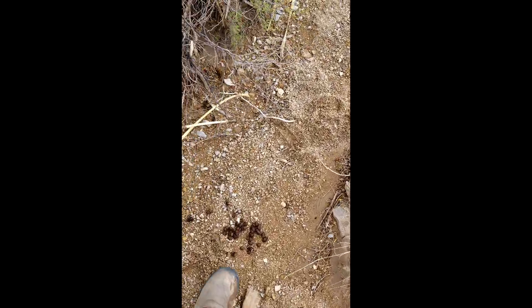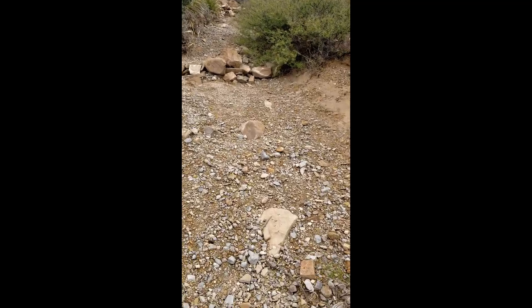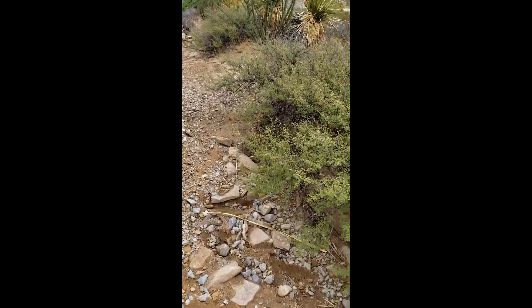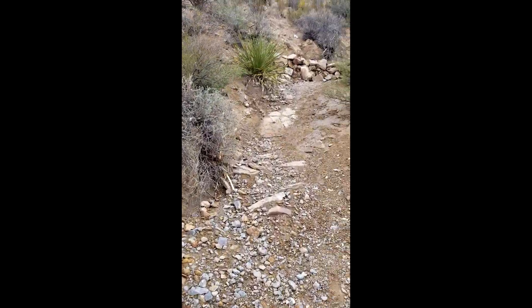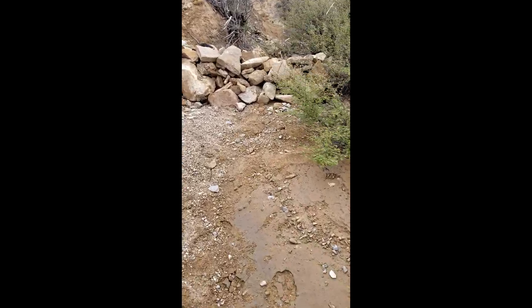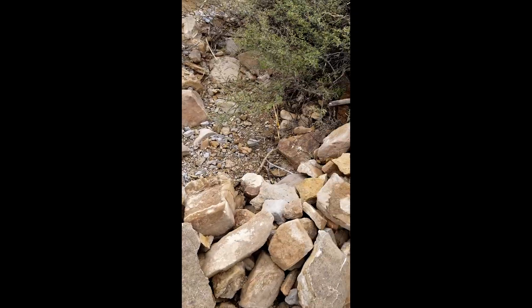Yeah, coyote poop — good old coyote poop. All the way up to here. The biggest check dam — hopefully this one really stops it all.